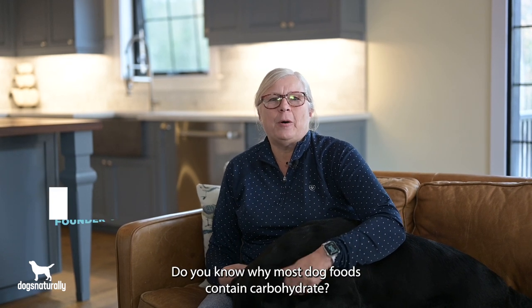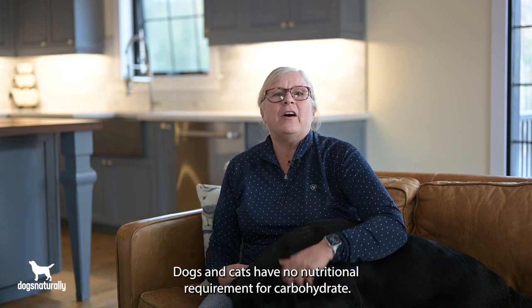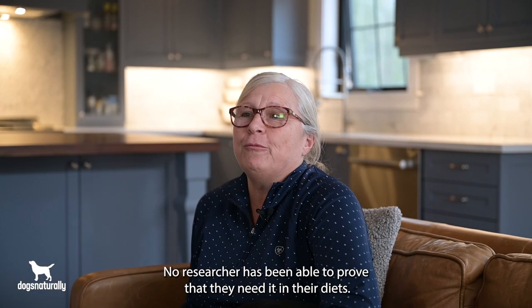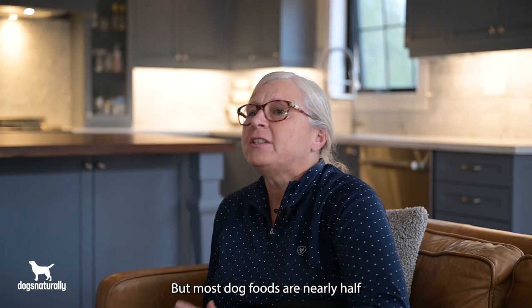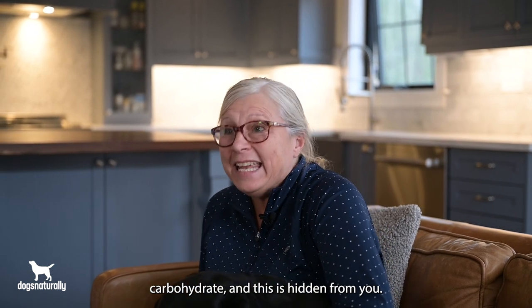Do you know why most dog foods contain carbohydrate? If you answer because your dog needs them, then you'd be wrong. Dogs and cats have no nutritional requirement for carbohydrate. No researcher has been able to prove that they need it in their diets. But most dog foods are nearly half carbohydrate, and this is hidden from you.